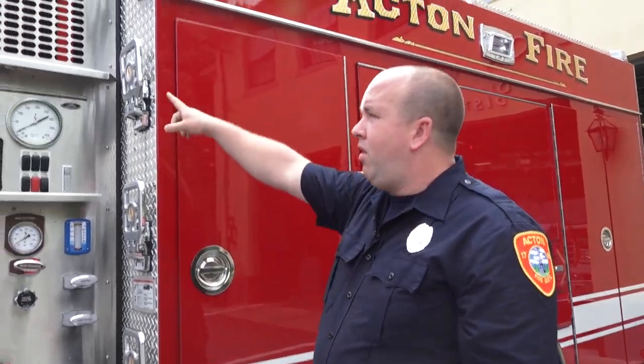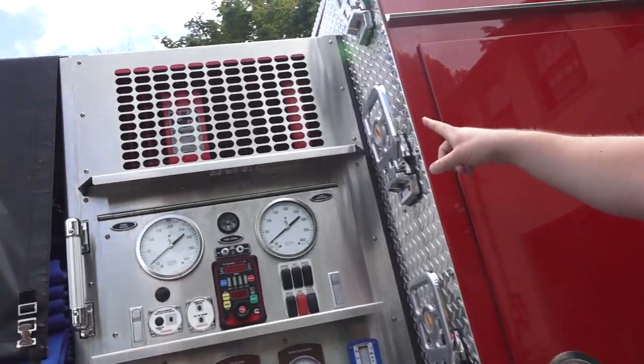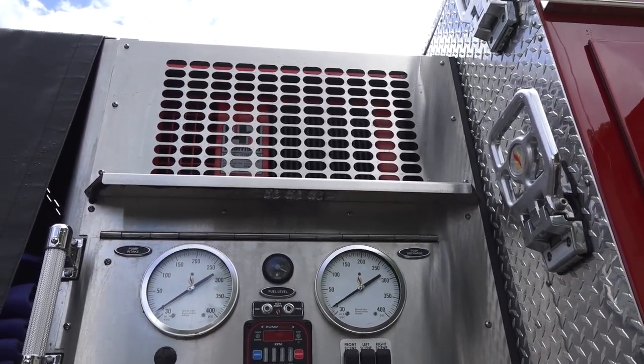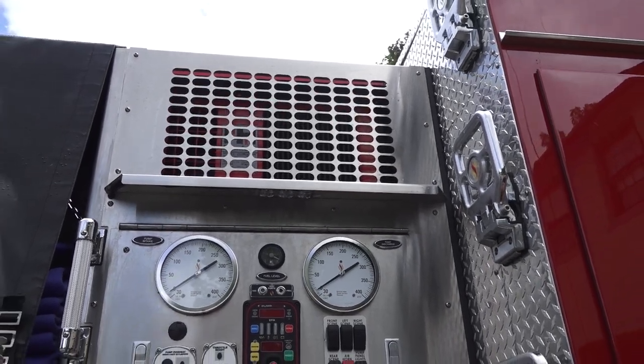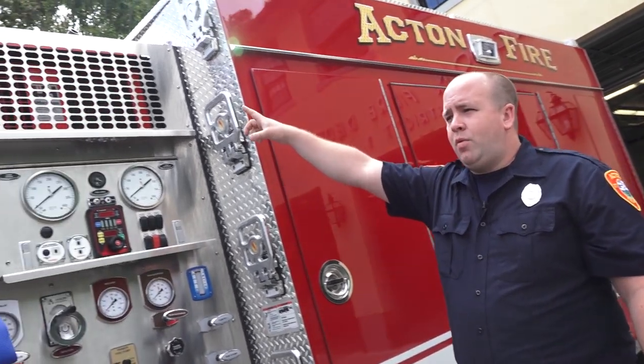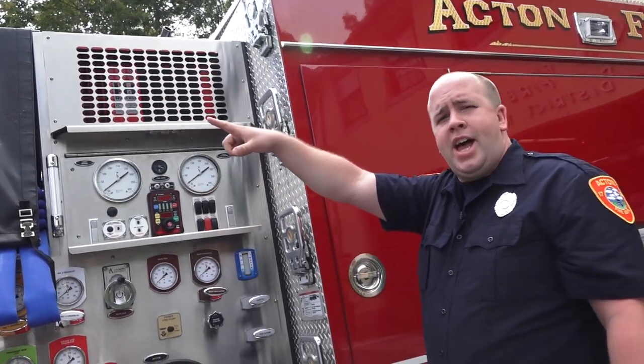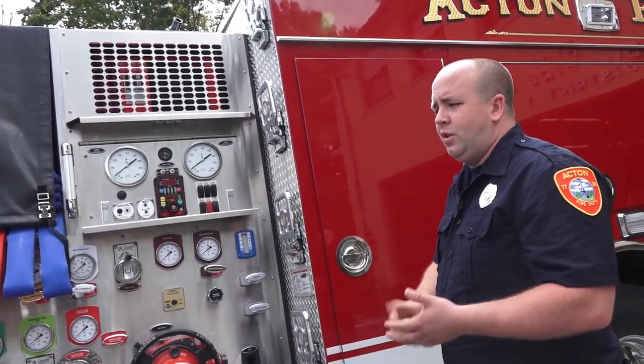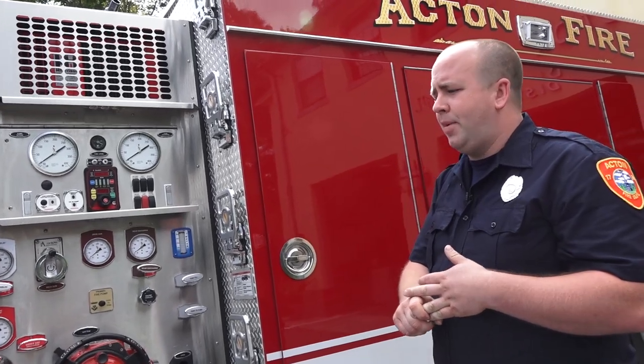We have a generator on the truck. At a fire, one of our priorities is to shut the utilities off to the house — but then we need power for scene lighting and running additional tools. The generator can be activated by a switch in the cab, and we can run additional extension cords, lights, and tools to help extinguish the fire.